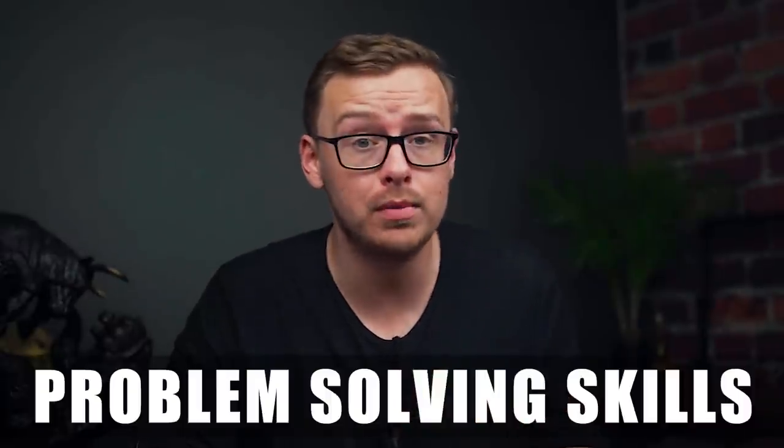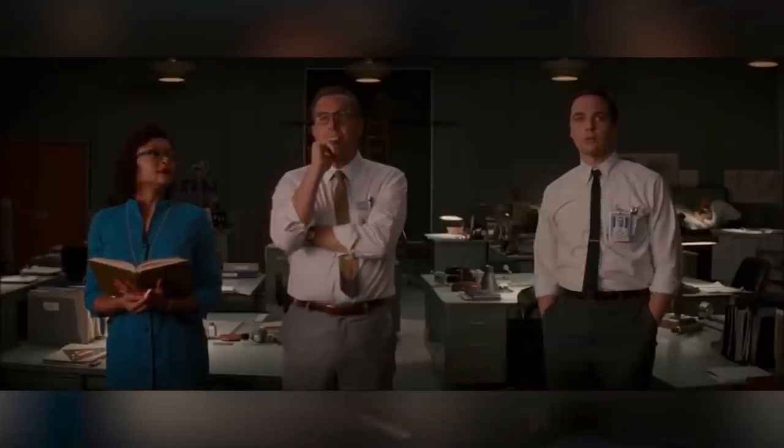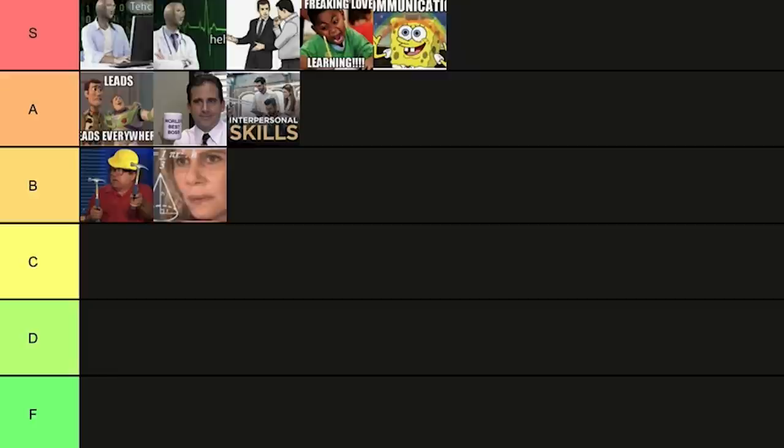Next on the list is problem solving. This is especially important if you decide to become a manager, leader, or entrepreneur, but even as an employee being a good problem solver makes you incredibly valuable. If you can solve problems for your boss without them having to handle it themselves, that is going to make you their favorite person. If you're an entrepreneur this is definitely S tier, but if you're an employee maybe A tier.